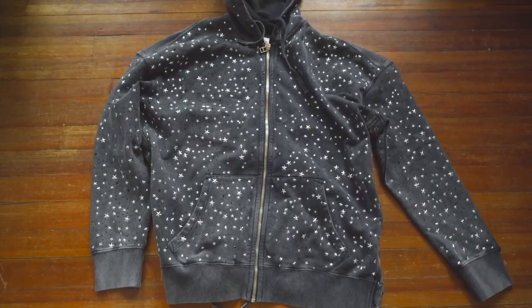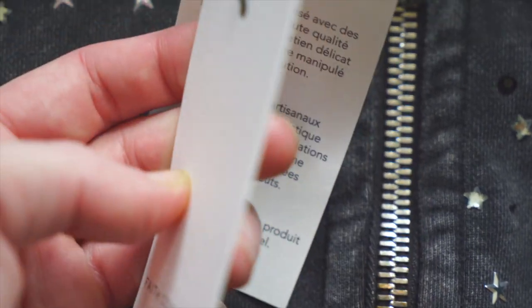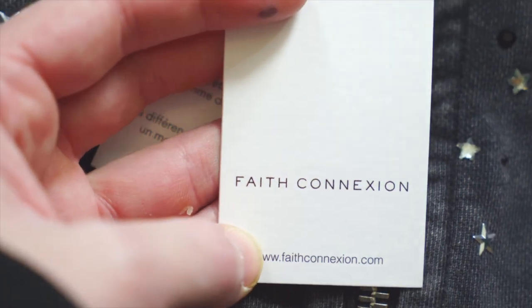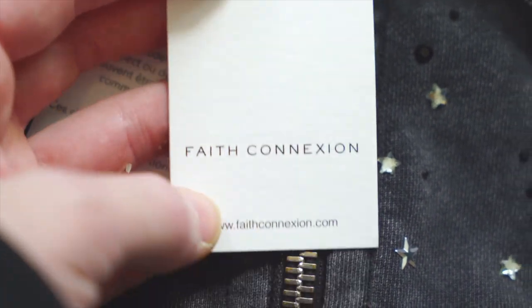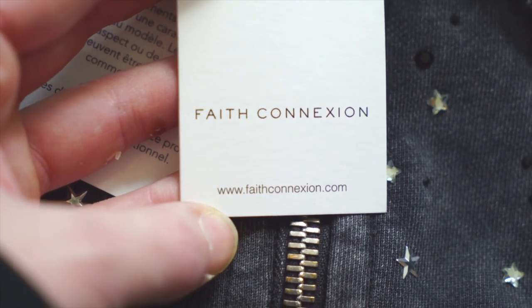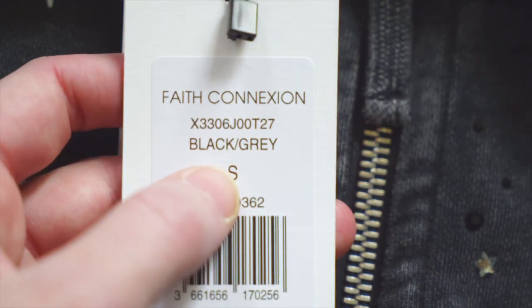First things first, we've got to take a look at what Faith Connection retail tags look like. So first up we get a nice thick piece of matte white cardstock, embossed at the bottom — you can feel those letters just a little bit. You've got the Faith Connection brand print. Take a look at that lettering and spacing — all that stuff is important. Then at the bottom in all lowercase you get their website, faithconnection.com, nice and centered.